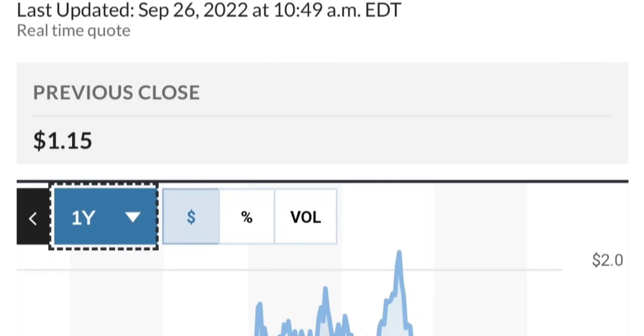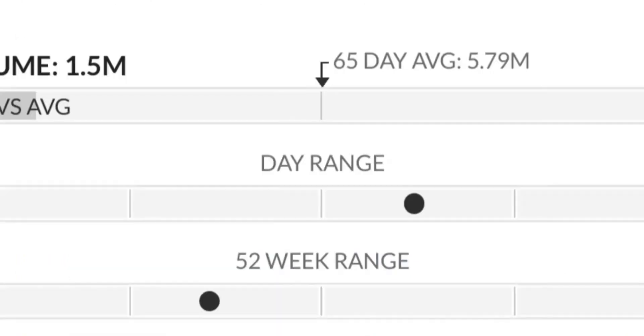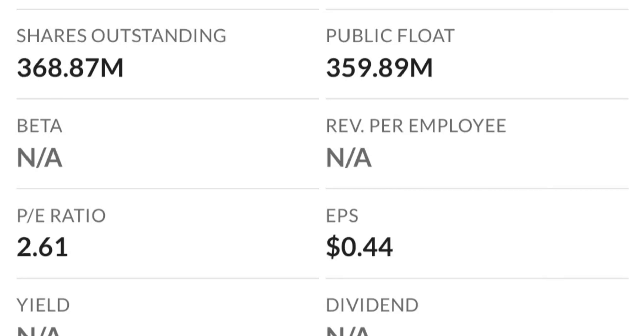So to recap: GTE made a nice run from this accumulation or consolidation area. Right now it seems to be a bit overbought. Going back to the weekly chart, this candle usually signals a reversal pattern — selling pressure is quite high and it might be the start of a reversal downward. The RSI and Money Flow Index both show the RSI coming down.